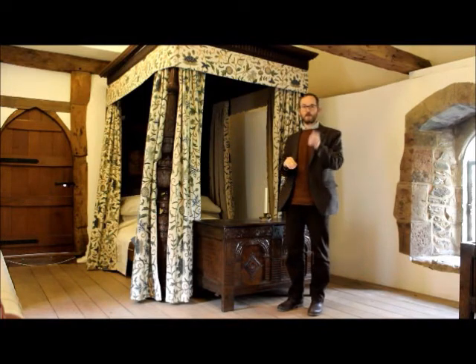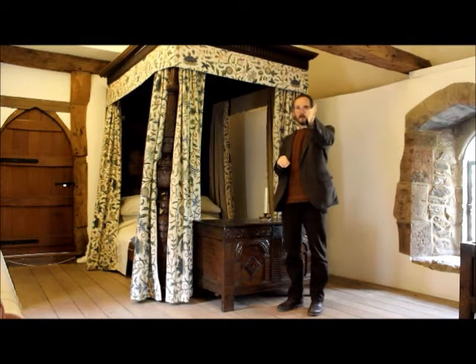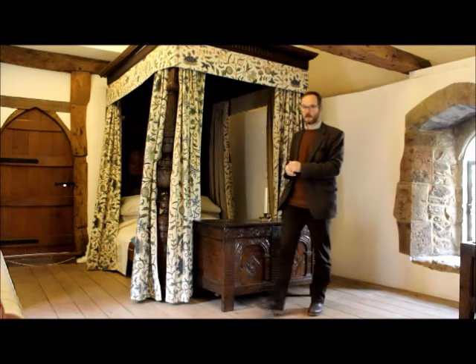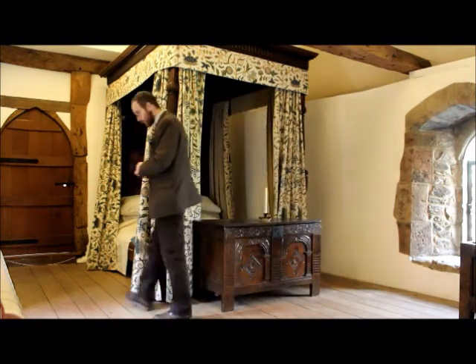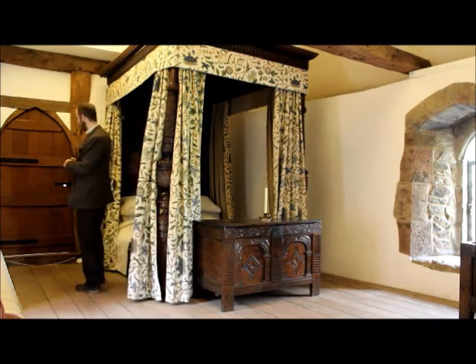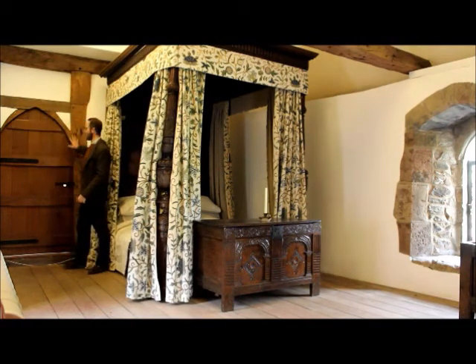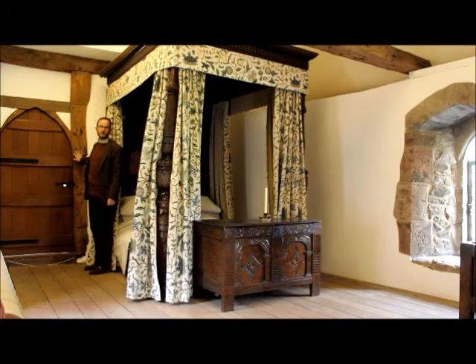We call it the corridor room because there's a doorway where our camera is now and there's another doorway which you can see over next to the bed. This is one of our very special doorways in the house in that this timber arch is over 700 years old — it's one of the original doors from the late 13th century house.